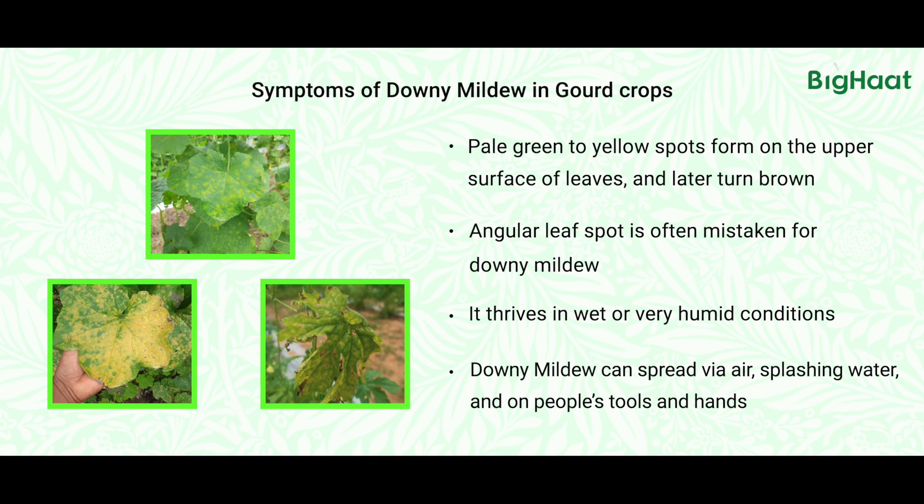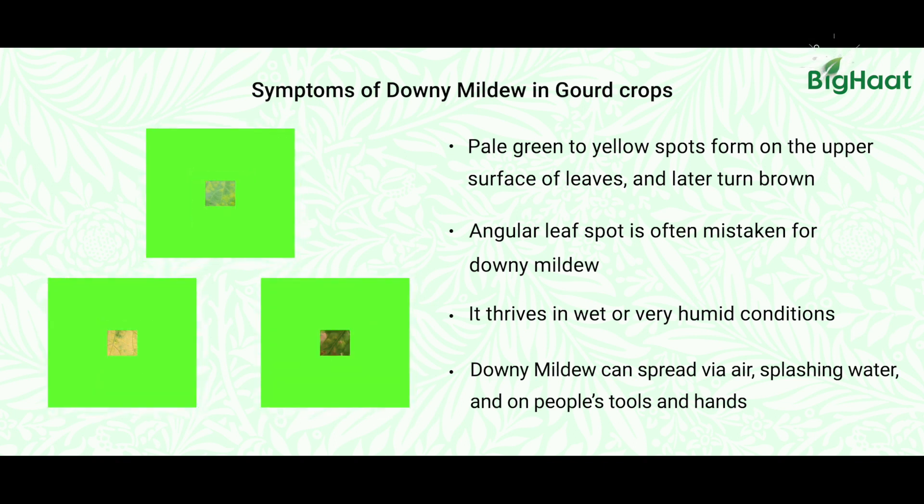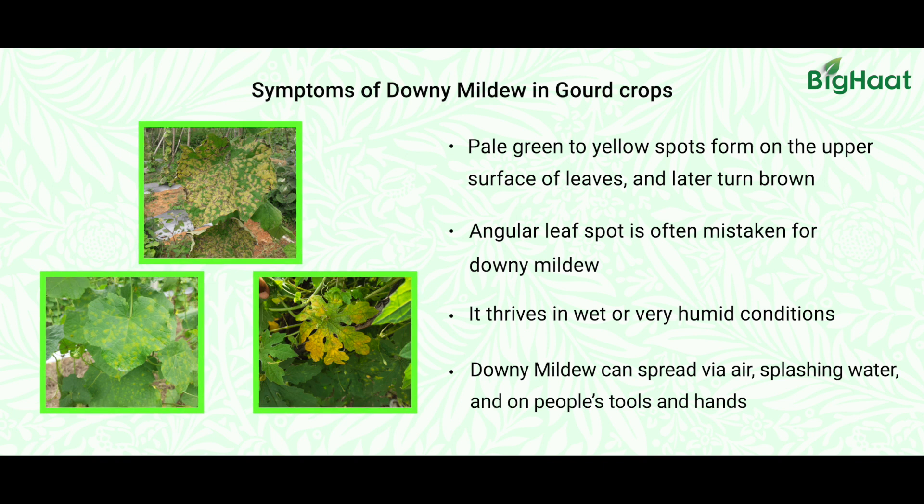When we look at the underside of the leaf, we can see a bluish-gray colored fungal growth — that is the downy. As the disease progresses, it covers the whole leaf and can even move to the younger leaves as well.